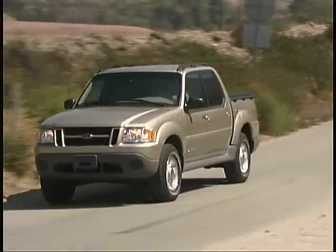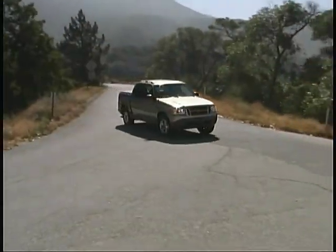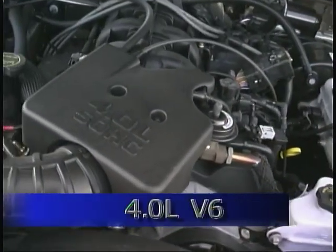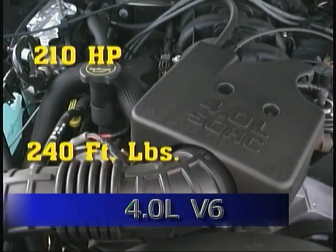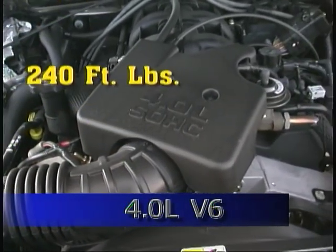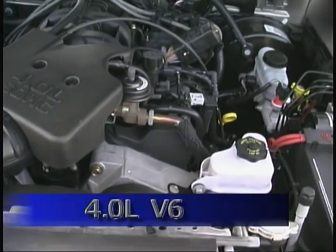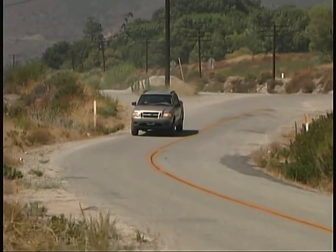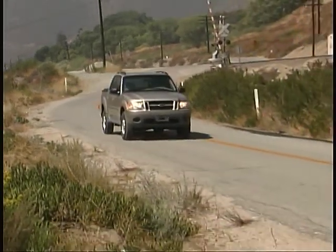With the Sport Track, you have your choice of two- or four-wheel drive, but just one engine and transmission team is available. The engine is a 4.0-liter V6 that produces 210 horsepower and 240 foot-pounds of torque. That's hooked to a five-speed automatic transmission, and the combination delivers good, solid, smooth power. Fuel mileage averaged right around 15 miles per gallon in our test vehicles.